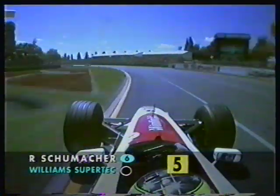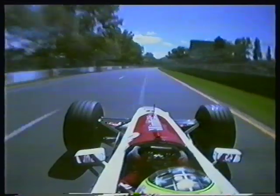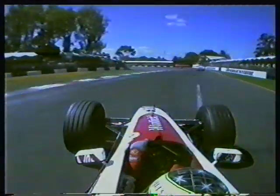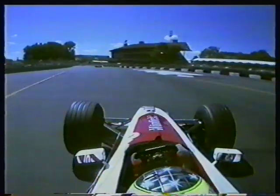As we go round and we get our first on-board shot of the year, let's stay with this for a little while because I fear we may not be getting many of them. I hope that the Williams is going to be reliable, but this is the only car that we've got an on-board camera on here in Australia.